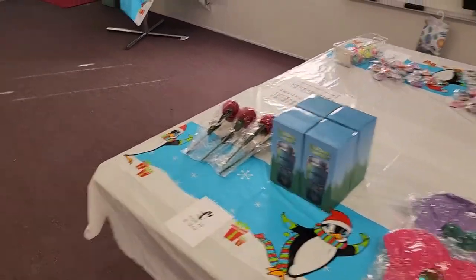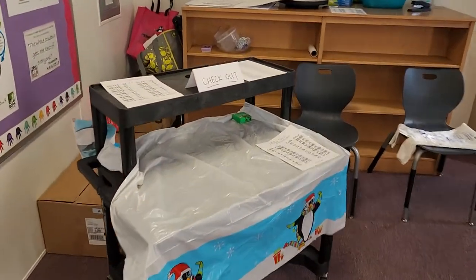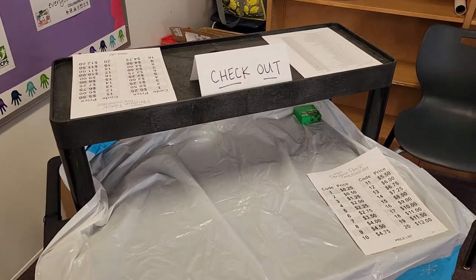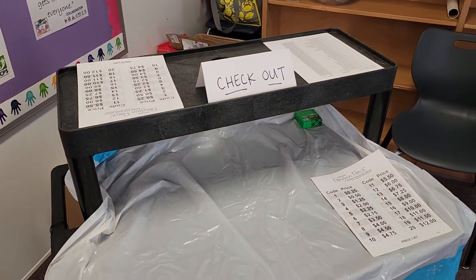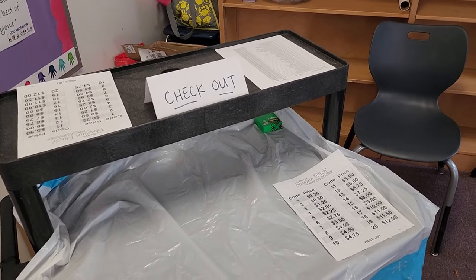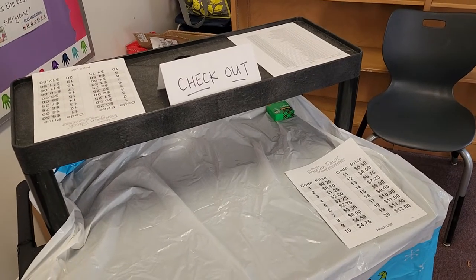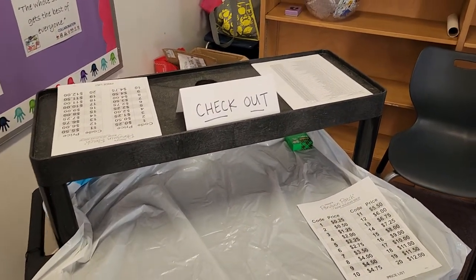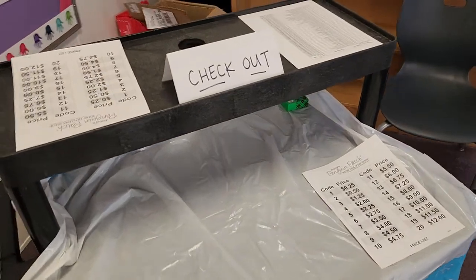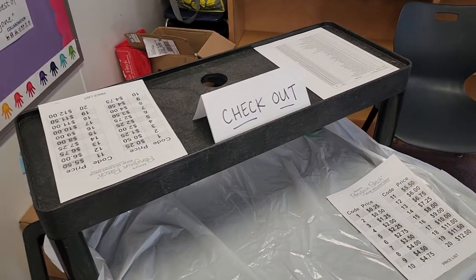It keeps going — code 14 is $7.25, code 15 is $8.00. Once they've collected all their stuff, they'll finish over here at this little cart that says 'Check Out.' This is where one of the volunteers will be. You'll use a calculator, add their stuff up, and take their money. We're going to try to encourage them — if they bring $20 or $10 — to spend all of that.